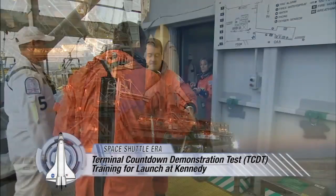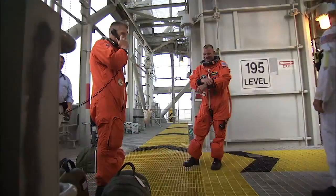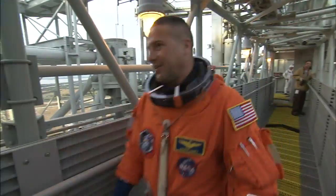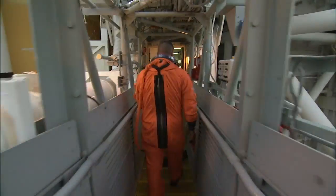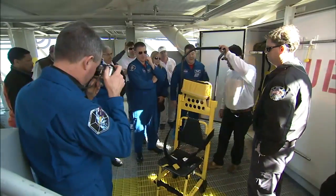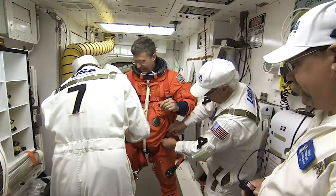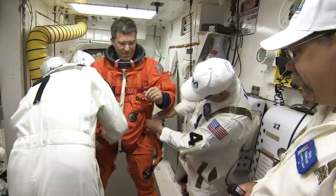Before every Space Shuttle launch, astronauts and ground crews prepare for liftoff with training and a full launch dress rehearsal at NASA's Kennedy Space Center in Florida. For more than 27 years, Travis Todd Thompson, closeout crew lead with United Space Alliance, has been part of the Terminal Countdown Demonstration Test, or TCDT, training activities at Kennedy.